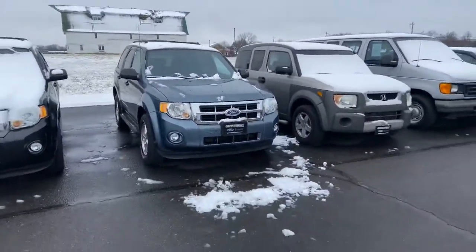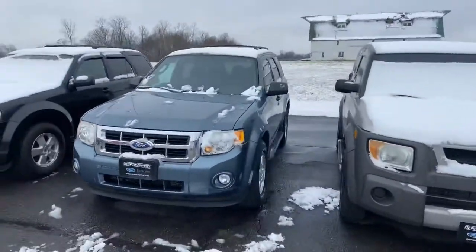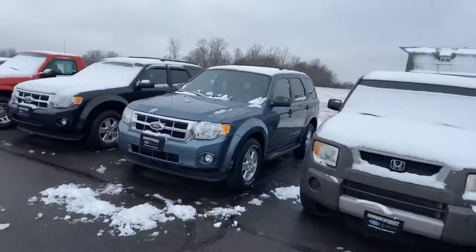But hey, this Escape, as well as myself, will be here until 7 p.m. both tonight and tomorrow. Give me a holler if you have any questions: 419-453-1181. Ask for Tanner.